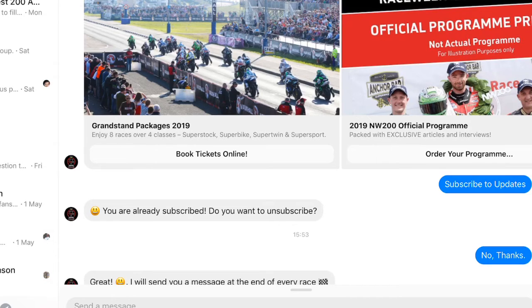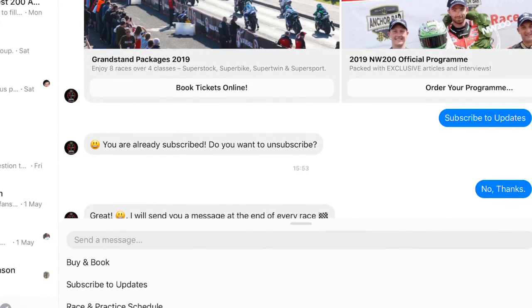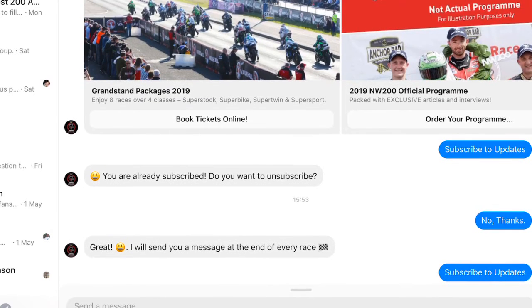Hi there, just to show you how you can access the updates. You can scroll up at the bottom of your messaging and it should show you buy and book, subscribe to updates.